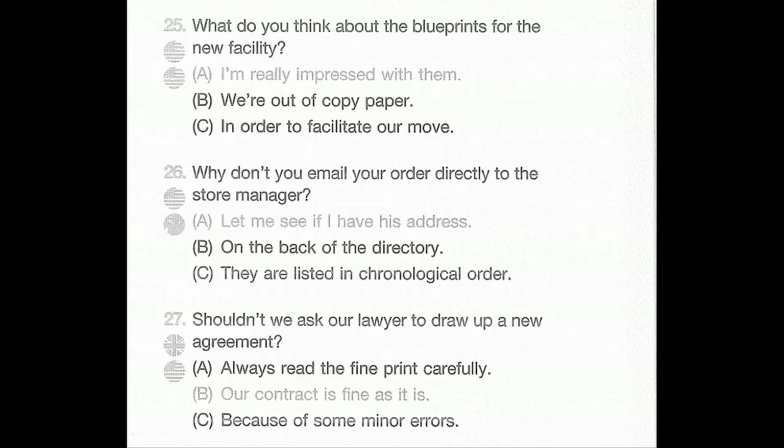Number 25: What do you think about the blueprints for the new facility? A: I'm really impressed with them. B: We're out of copy paper. C: In order to facilitate our move.